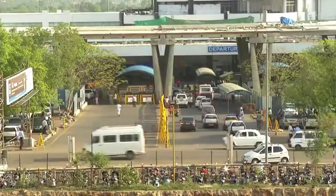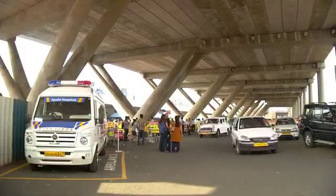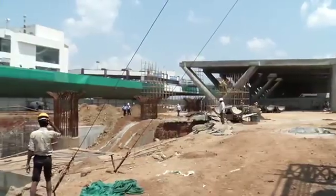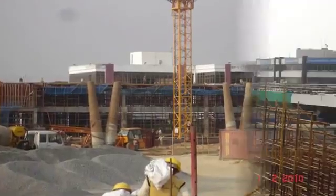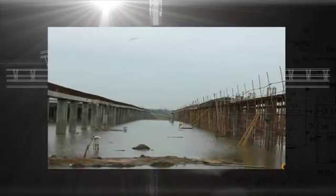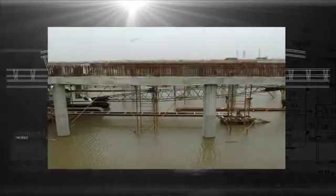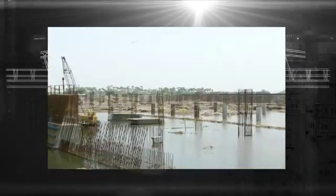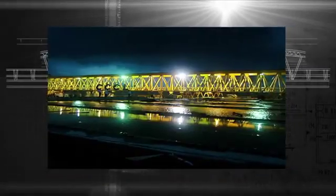The construction of elevated corridors was not done in one stretch, to avoid disruption of airport operations. Pillars were constructed in many phases whenever space was available, but was completed within the time frame. Even though there were floods during the monsoon while constructing the Adia bridge over the river, it was also completed within the time frame, which shows the commitment level of AAI.